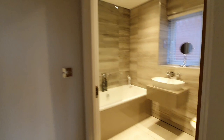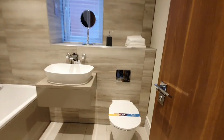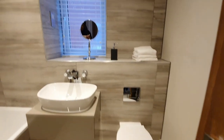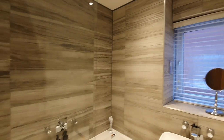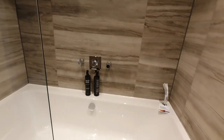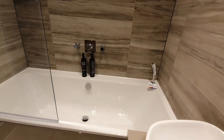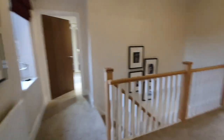Now we're moving on to the family bathroom. What I love about this bathroom is the floor-to-ceiling tiling, and I'm also loving the colour and texture of the tiling here. We have a window, which is so important in a family bathroom, just in case you need some extra fresh air and ventilation.